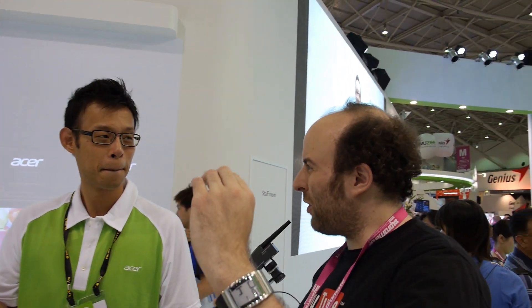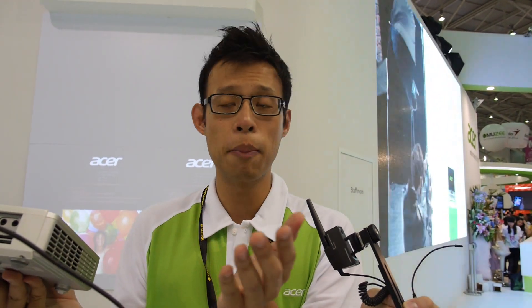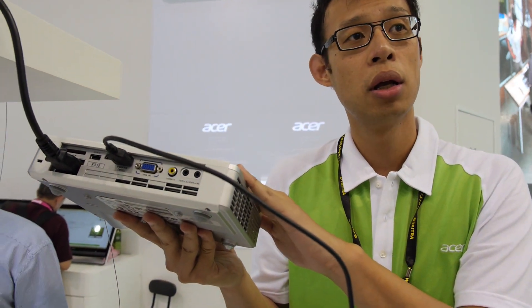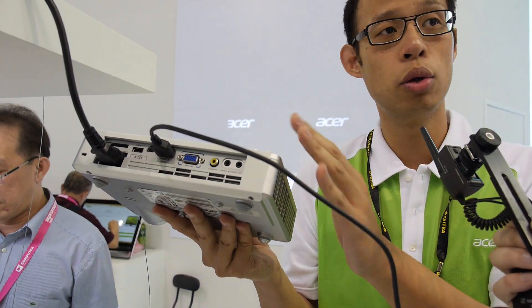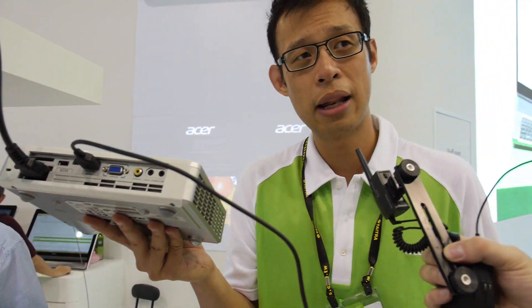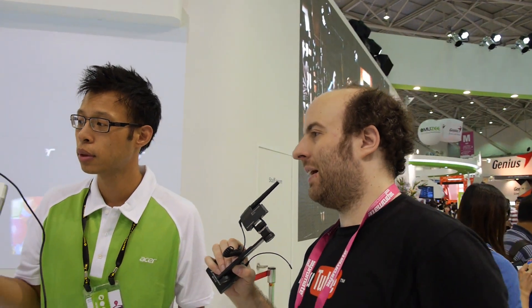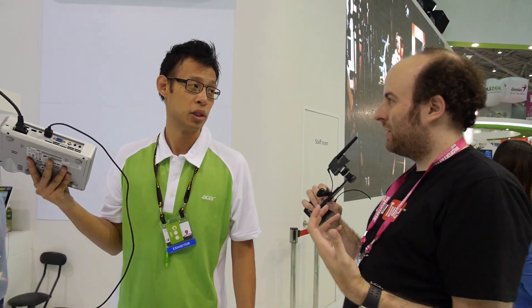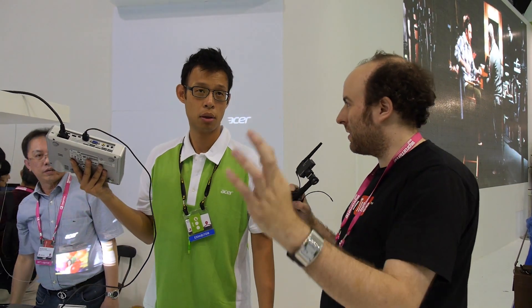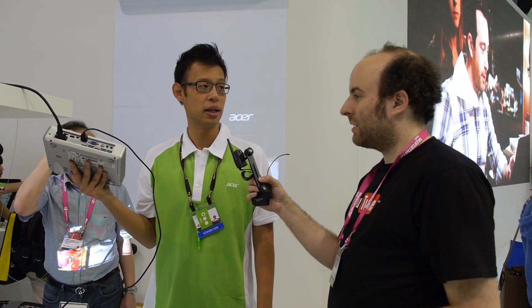High profile — everything is just working. No need for a computer. We even have two gigabytes of built-in memory, so you can place documents and MP3s in here. Just with this projector you don't have to bring your phone or laptop. There's even an SD card slot — SDXC, up to 64 gigabytes.